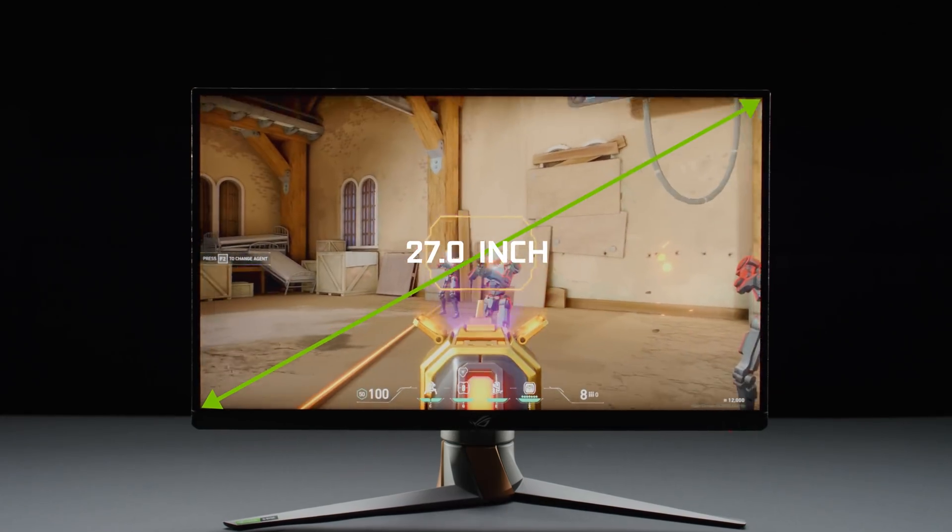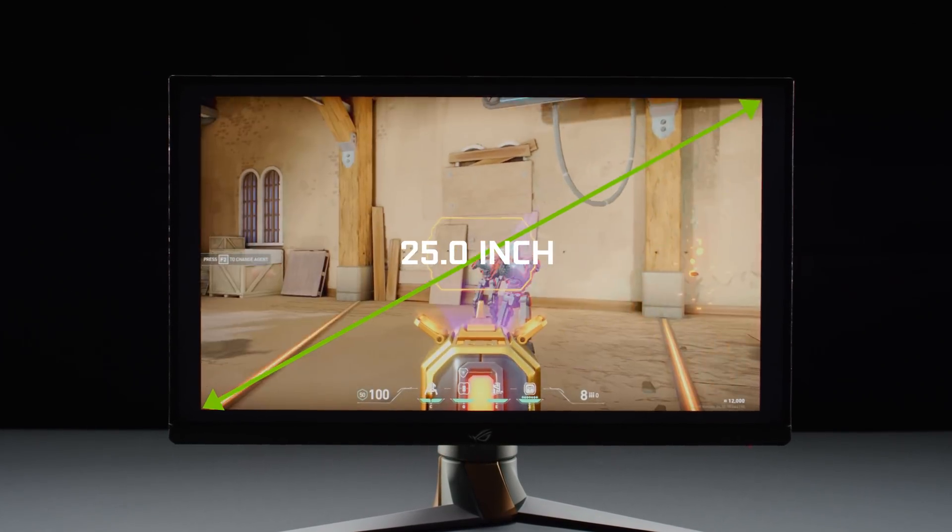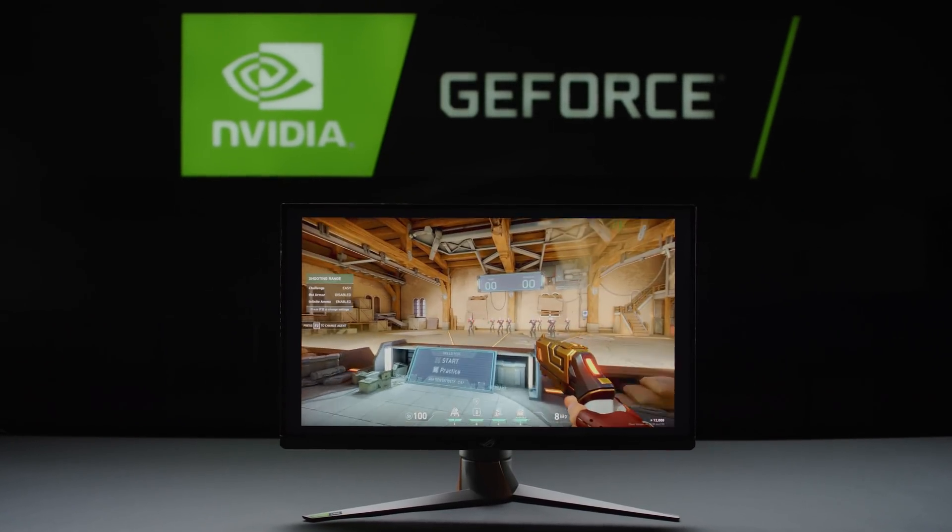With the 27-inch 1440p panels, we're adding a feature called dual format. What it does is it basically downscales it perfectly to 25-inch and puts it in a 1080p format for gamers who might want to play at 1080p. They can use their own settings if they really want to. I see zero compromise in using this monitor.